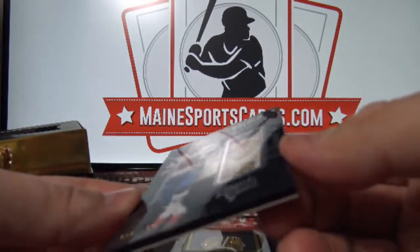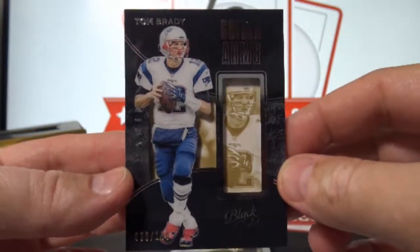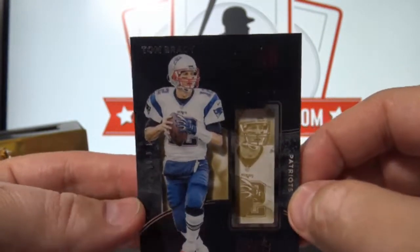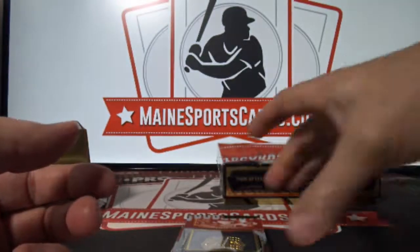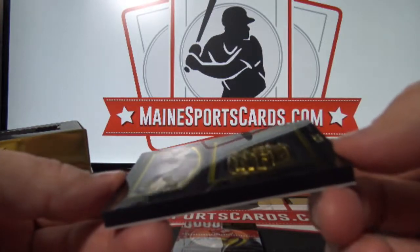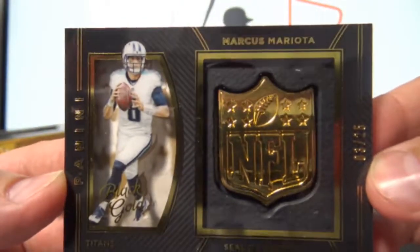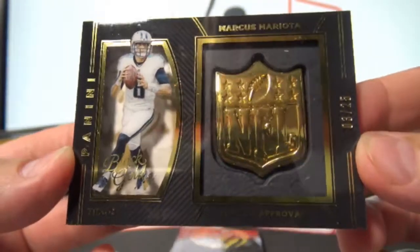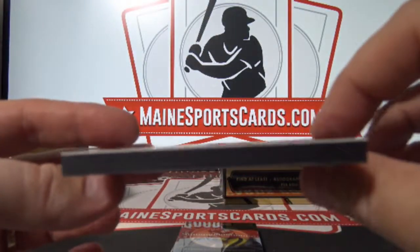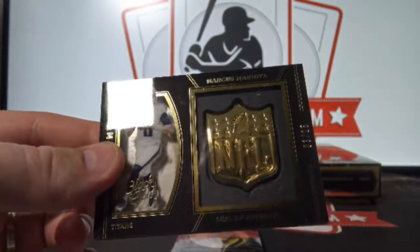And Tom Brady — that always sells at a hundred. Going to the Patriots, Jonathan T. And seal of approval short print, 3 of 25, Marcus Mariota. Gorgeous card, look how thick that is. That's going to the Titans, Josh C.